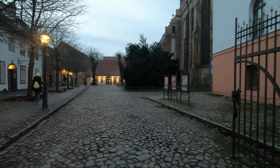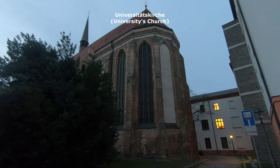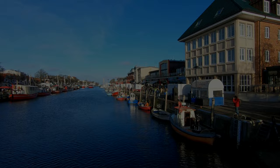Just near the university square there is a nice place which was previously a convent, but currently houses a museum of the history of the city of Rostock. There is also a nice church which currently serves as a concert hall because of its very good acoustics, and in front of us is this museum — the old convent — and some nice cafés.